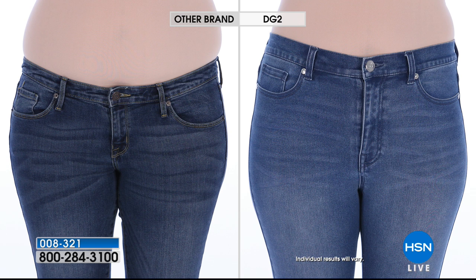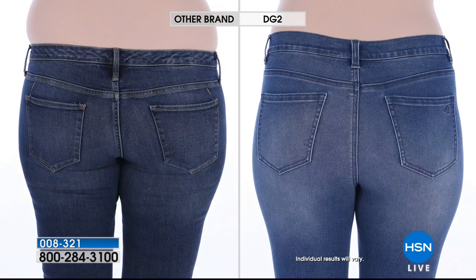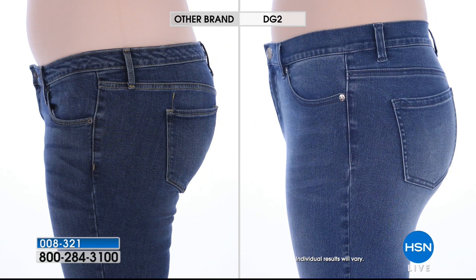Let me show some more before-and-after results because this really tells the whole story. Muffins should be in a pan in the oven or on your brunch plate — not spilling over the top of your jeans. The rise is right, and it's not a high-rise jean. This is going to give you a beautiful shape and make the derriere look fabulous whether you feel like it's full or not. Those pockets placed right there do a fantastic job — like how the wing of eyeliner makes your eyes look lifted, that's what those pockets do.